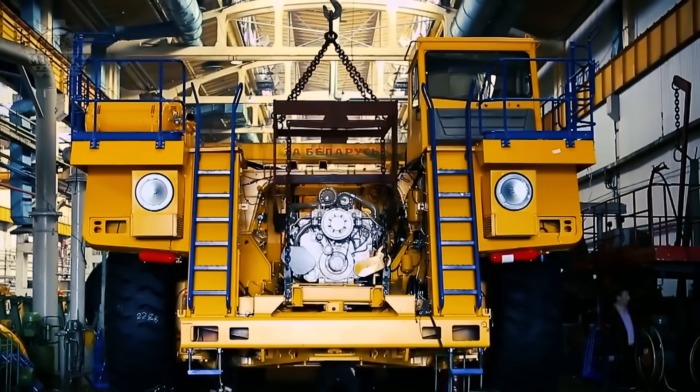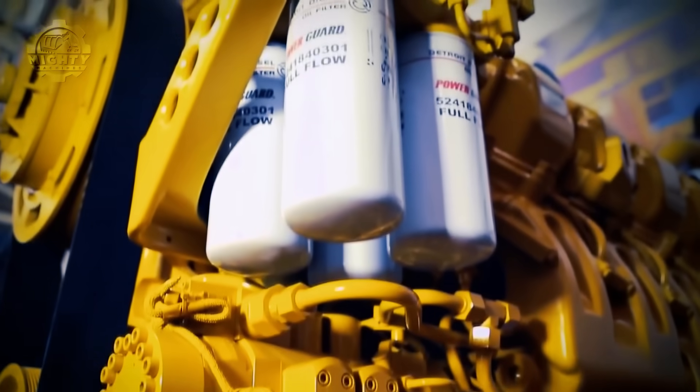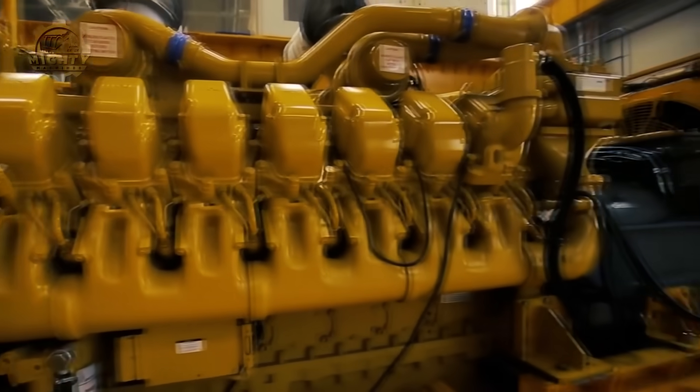Payloads on trucks like this are certainly worth talking about, and this one can carry up to 450 tons of load.